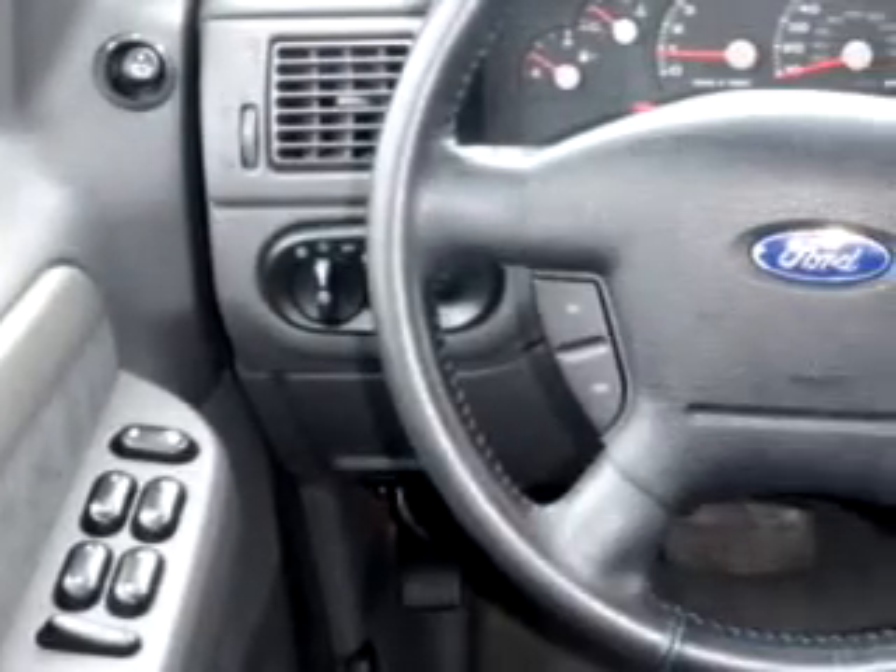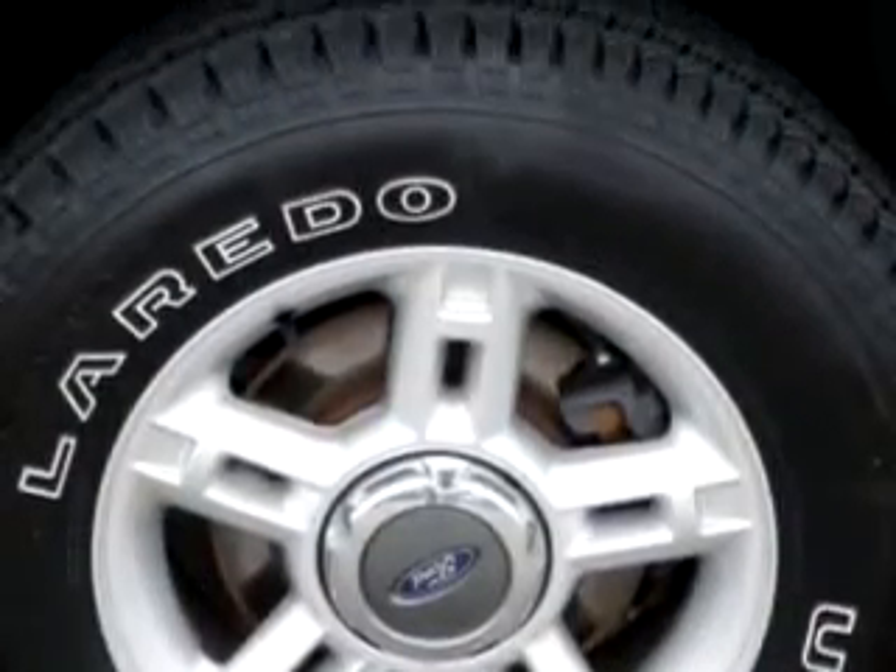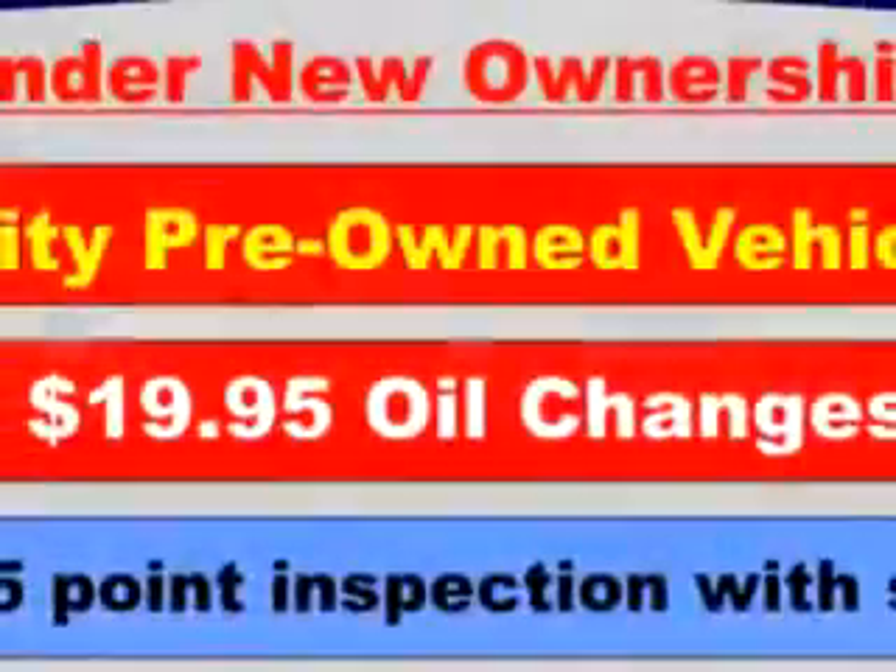Enjoy the drive in this 03 Ford Explorer XLT. See us at St. Cloud Hyundai today. We're located at 900 2nd Street South in Waite Park. Check out www.StCloudHyundai.com for more great vehicles.